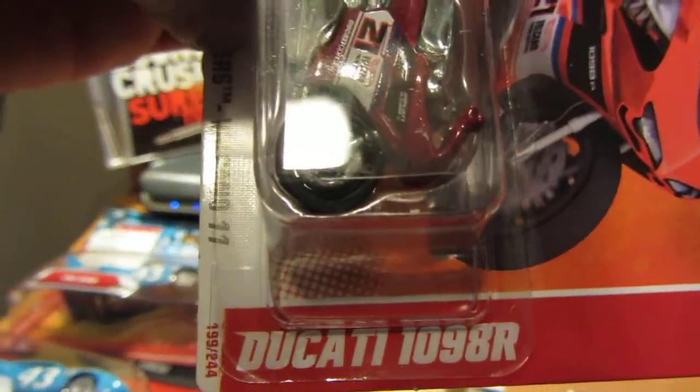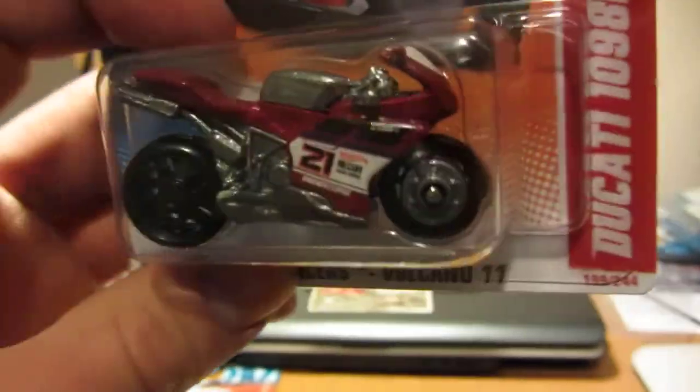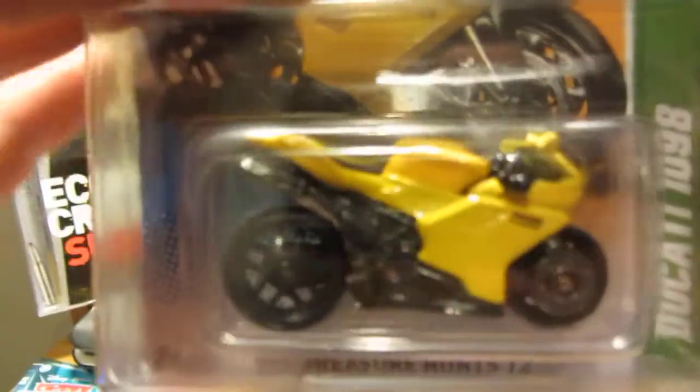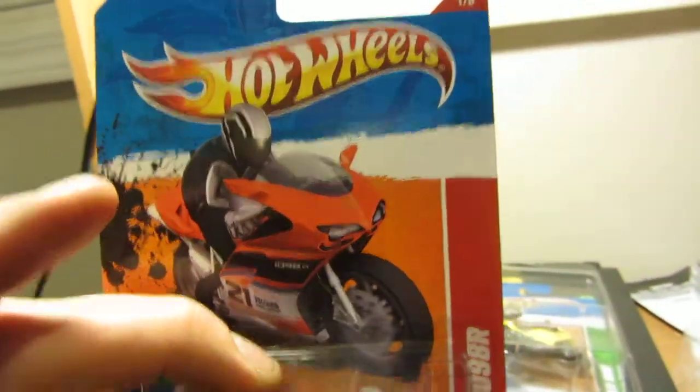First off is the Ducati 1098R. This is a lot nicer than the Treasure Hunt. I think this is the one that should be the Treasure Hunt. I'll grab the other one so people who don't know what the Treasure Hunt looks like can see — this ugly yellow one here is the Treasure Hunt. The nice red one is a lot nicer; that should be the Treasure Hunt.